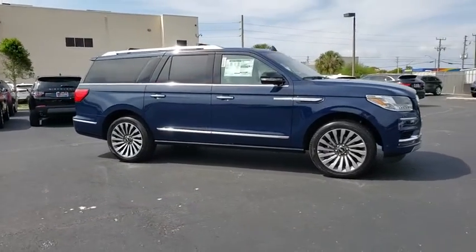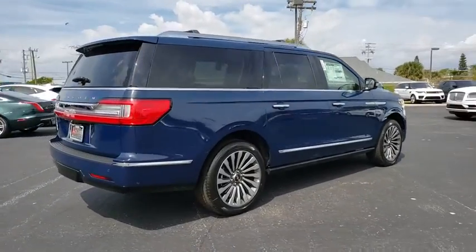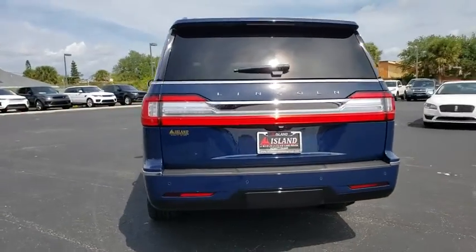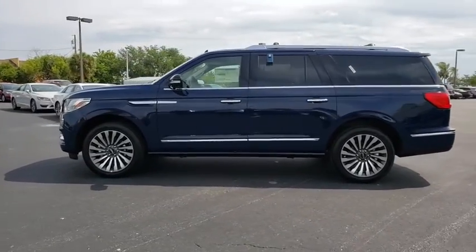2019 Lincoln Navigator L. The Lincoln Navigator L comes in either rear-wheel drive or all-wheel drive options. This large luxury SUV offers a longer wheelbase than the standard Navigator. With the extra length, carrying a large group in extreme comfort or loads of cargo is no problem at all.